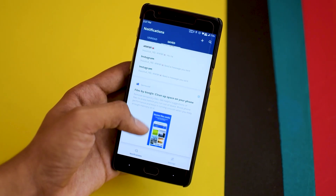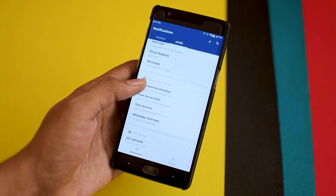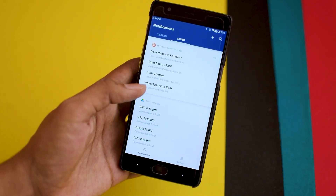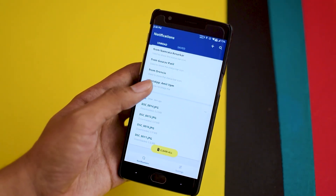The second app on the list is Notification History. As the name suggests, it basically saves all your notification history, just as any browser stores your browsing history. This is quite a helpful app if you miss any important notifications from any messaging app. Also, another perk is that you can see deleted WhatsApp messages even after they are deleted.